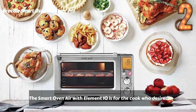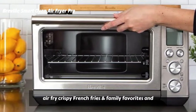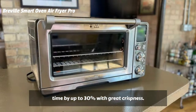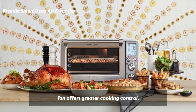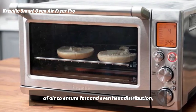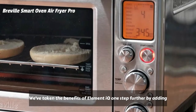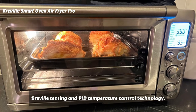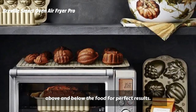The Smart Oven Air with Element IQ is for the cook who desires a countertop oven that can roast for large gatherings, air fry crispy french fries as family favorites, and dehydrate a wide range of healthy foods. The Super Convection setting reduces cooking time by up to 30% with great crispness. The Smart Oven Air's 2-speed convection fan offers greater cooking control. Super Convection provides a greater volume of air to ensure fast and even heat distribution, perfect for air frying, dehydration, and roasting. With Element IQ, 6 independent quartz heating elements move the power where it's needed most, above and below the food, for perfect results.